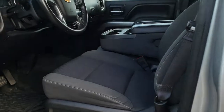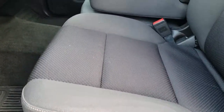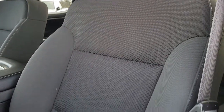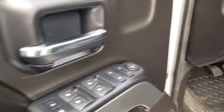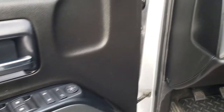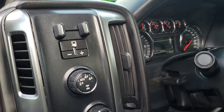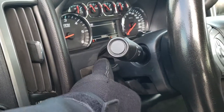Inside, the LT1 package gives you the black cloth interior. There are no rips and no tears in the seat. You get a power driver seat in really nice clean condition. Power windows, power locks, and power mirrors. You get the factory brake controller, turn dial 4-wheel drive with the auto feature, auto headlamps, and a tilt and telescopic steering wheel.